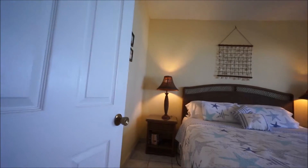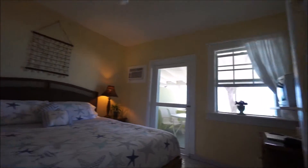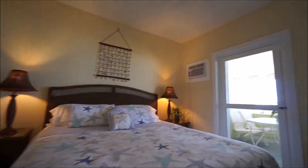Simple, but it's everything you need. This is our ocean side bedroom. It has a king size bed — it's our most spacious unit, so we're able to accommodate a king size bed here. And we have a view of the ocean and the veranda right here.